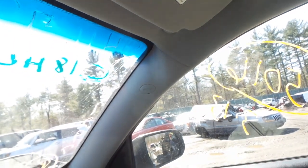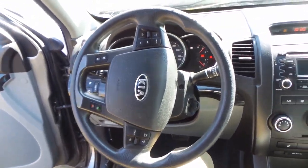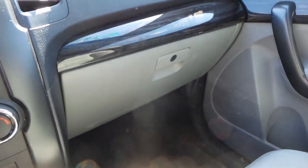Up here we have two good curtain airbags on either side. We have a good dash bag and a good wheel bag. We also have a good steering wheel and a good glove box assembly.